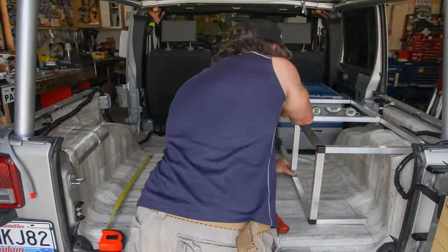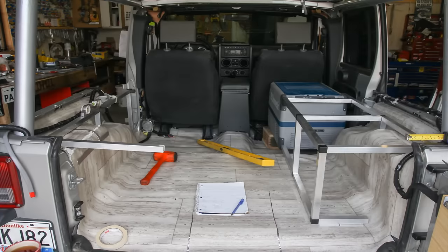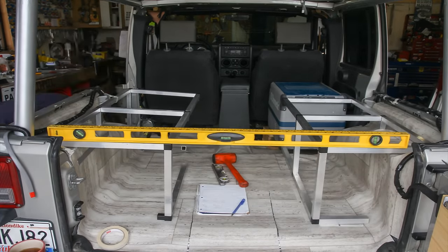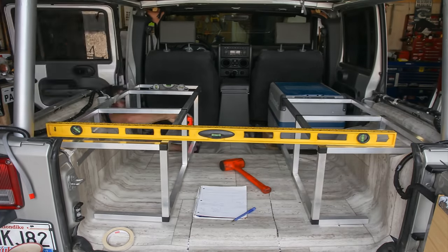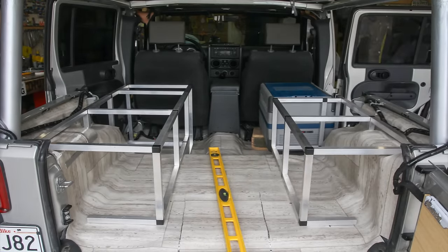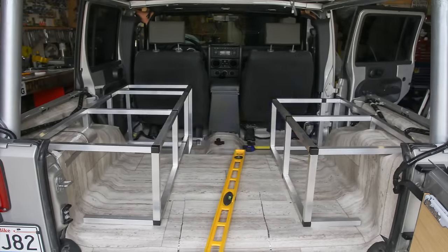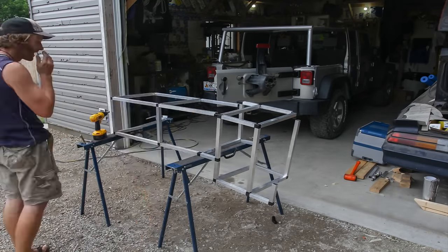With all of the prep work done, it was finally time to get to work building my interior cabinets. I wanted to be able to store all of my stuff and use the cabinets as a sleeping platform when needed. I started by mounting a Dometic CFX 35 fridge right behind the front passenger seat, and then built frames for my cabinets out of lightweight aluminum tube and plastic corner connectors.